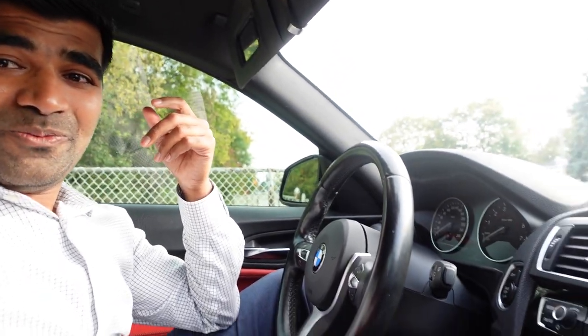I promised her I'd get her a Honda Civic and I'd buy this car. I googled 'red interior BMW' for a couple of months and finally found this car in Toronto for around thirty-two thousand. I negotiated it down to twenty-eight thousand all inclusive. It's a three-year-old car with sixty thousand kilometers, so it still has some warranty.